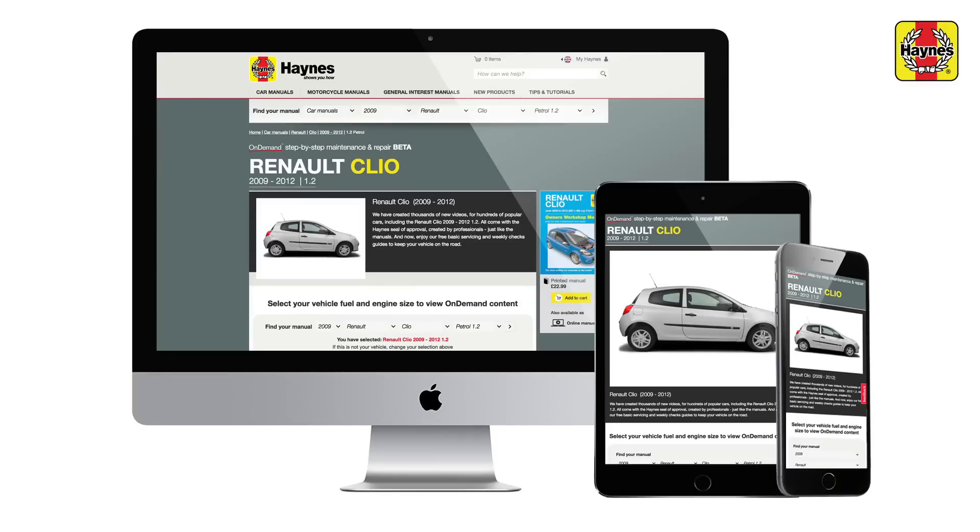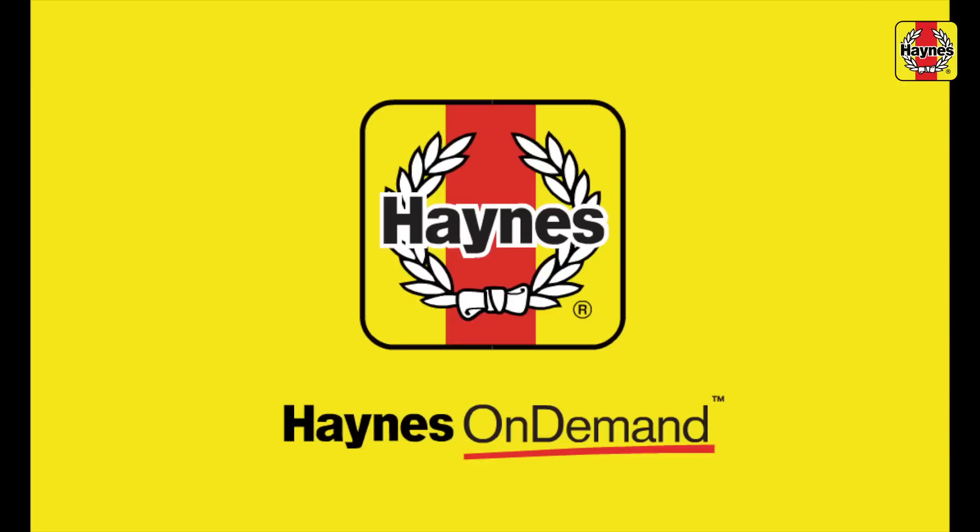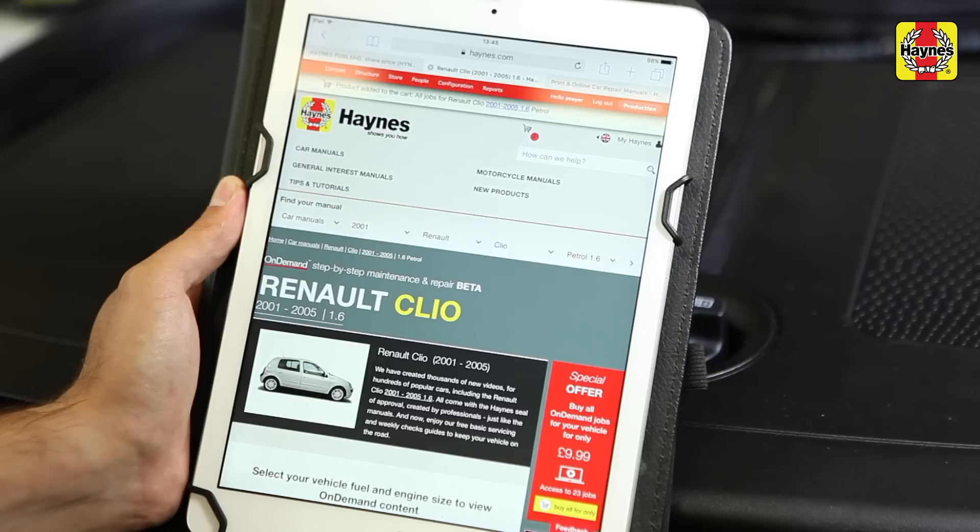For the last 50 years, Haynes has created the world's best car repair manuals. We're now proud to introduce Haynes On Demand, a new service that enhances our market-leading manuals one job at a time.